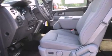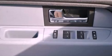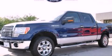Additional features include an anti-lock braking system, side curtain airbags, air conditioning, and fog lamps. Call now to find out how you can own this breathtaking automobile.